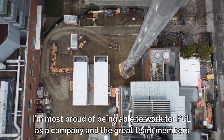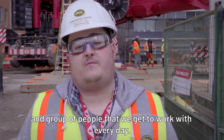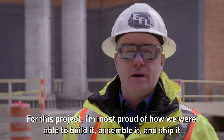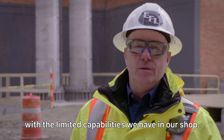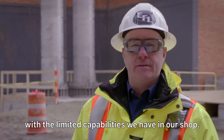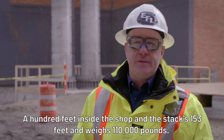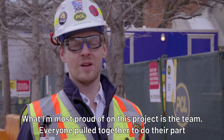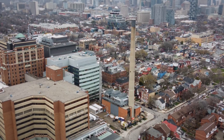I'm most proud of being able to work for PCL as a company and the great team members and group of people that we get to work with every day. For this project, I'm most proud of how we were able to build it, assemble it, and ship it with the limited capabilities we have in our shop — 100 feet inside the shop, and the stack is 153 feet and weighs 110,000 pounds. What I'm most proud of on this project is the team. Everybody pulled together to do their part to achieve this significant milestone. Thank you.